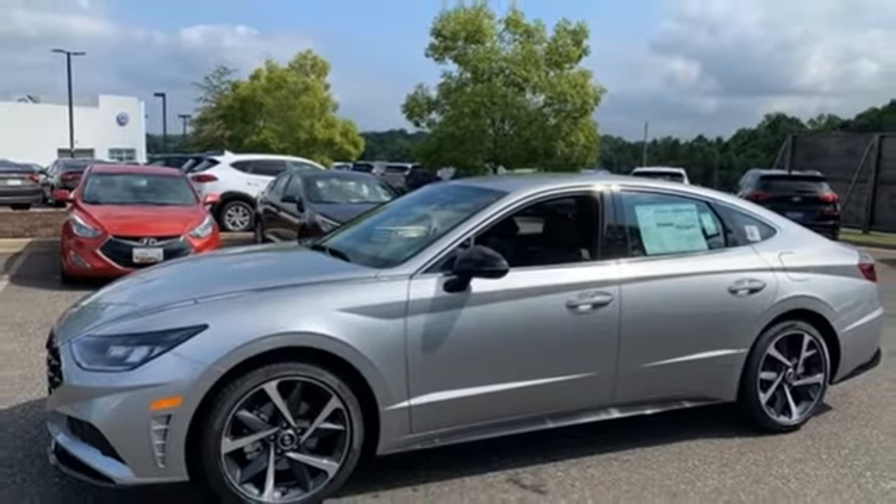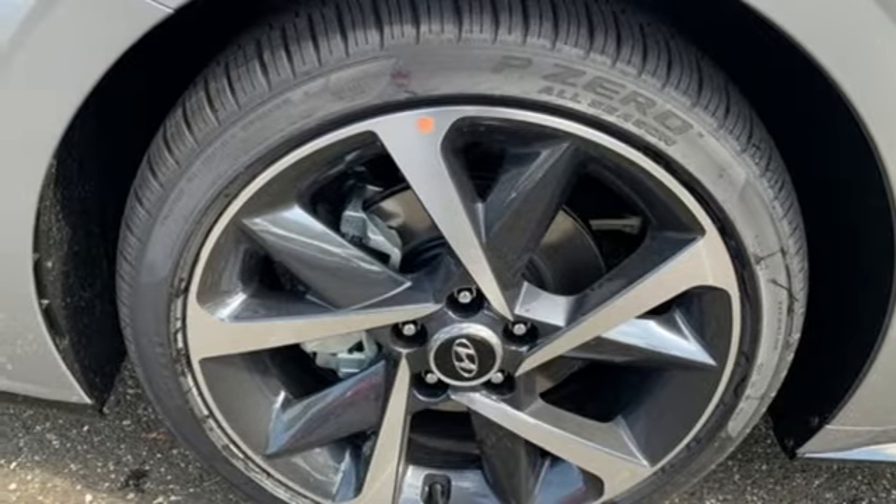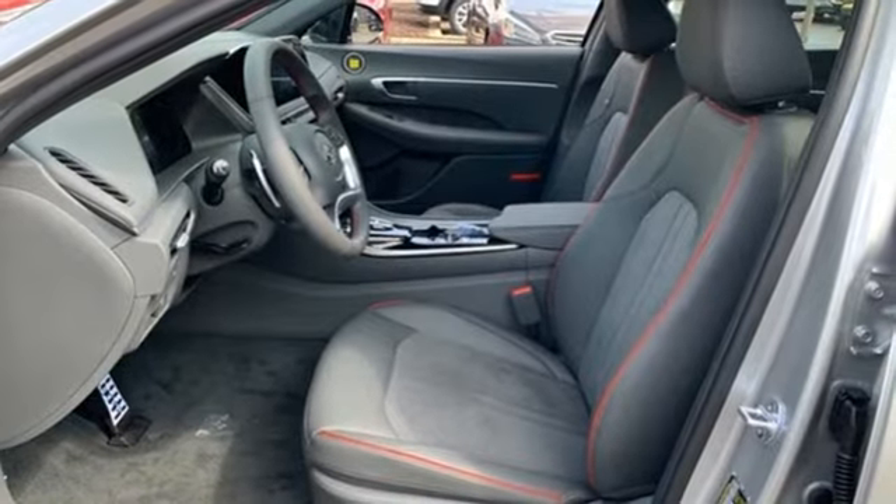Intercooled turbo inline four cylinder engine, hands free lift gate, gas pressurized shocks, and LED low and high beam headlights.